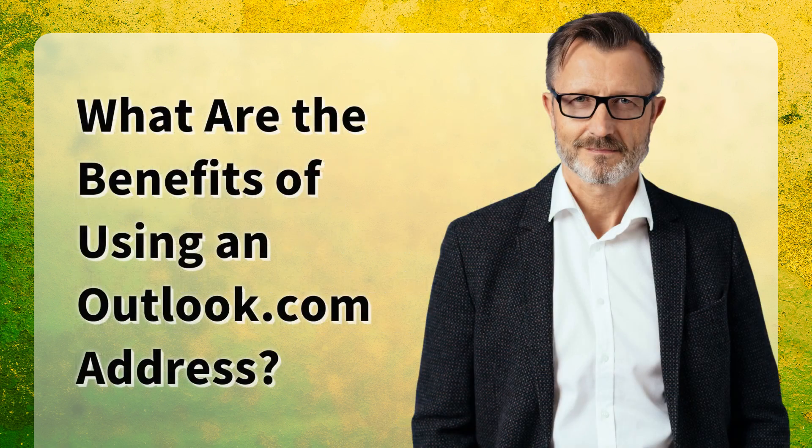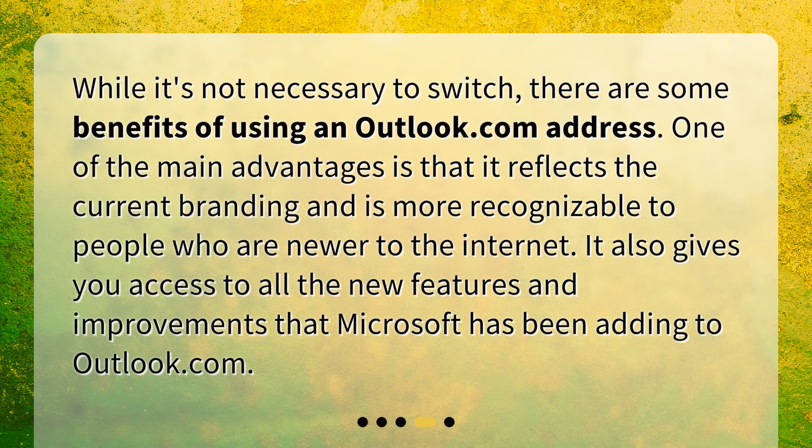What are the benefits of using an Outlook.com address? While it's not necessary to switch, there are some benefits of using an Outlook.com address. One of the main advantages is that it reflects the current branding and is more recognizable to people who are newer to the Internet. It also gives you access to all the new features and improvements that Microsoft has been adding to Outlook.com.